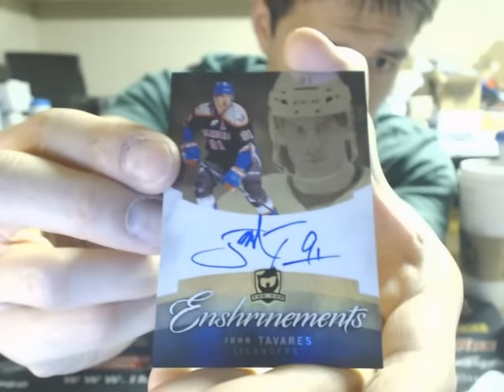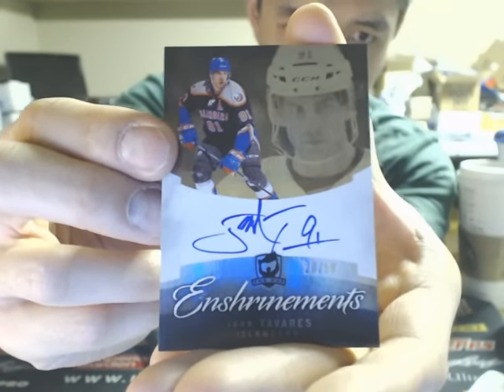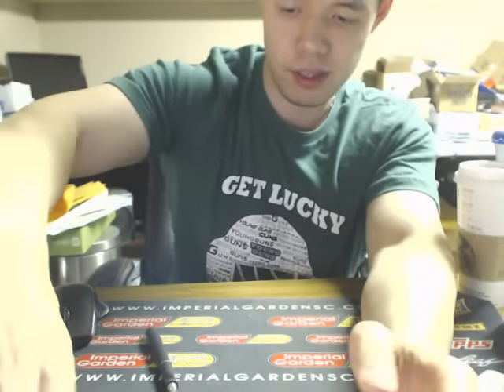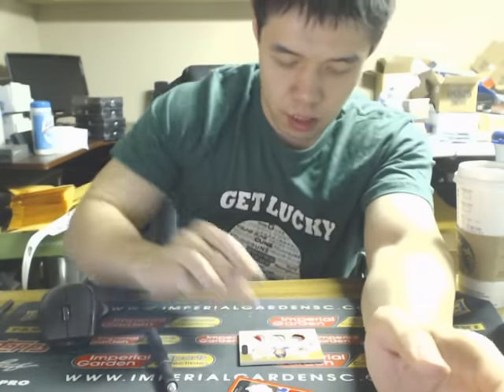And we finish the box off with an enshrinement autograph of John Tavares, out of 50, going to the Islanders. Sorry for a slightly confusing break here. We'll set up a random for the Trios, and look up Curtis Joseph's statistics for the official announcement.